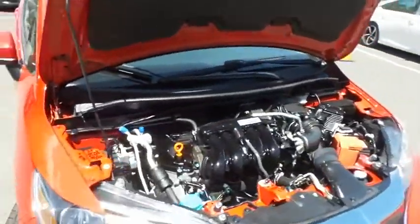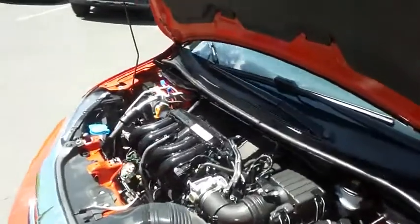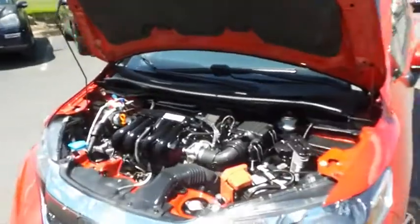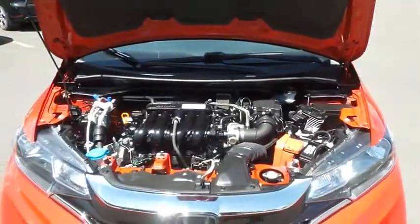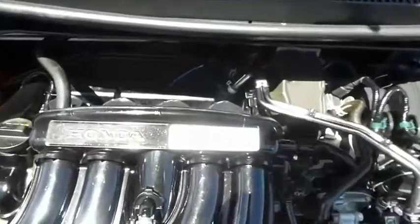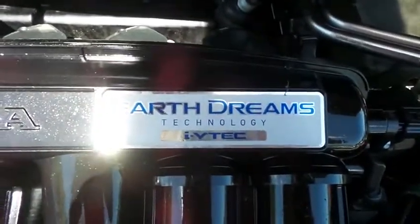The Honda 16-valve, single overhead cam, 1.5-liter iVTEC four-cylinder engine is spirited and fun to drive with legendary Honda reliability, and equipped with Econ Button and Earth Dreams technology, it gets an outstanding 36 miles per gallon on the highway.